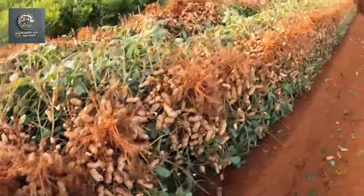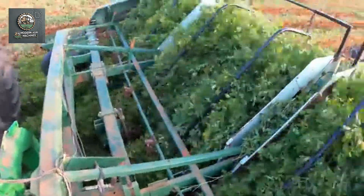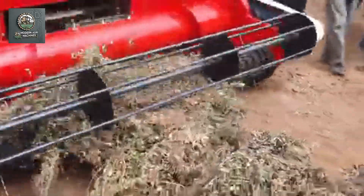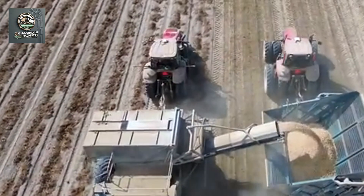Moreover, the use of advanced technologies like GPS and artificial intelligence optimizes the harvesting process, saving time and reducing costs. From semi-modern devices to fully automated harvesting machines, technology has truly revolutionized peanut harvesting.